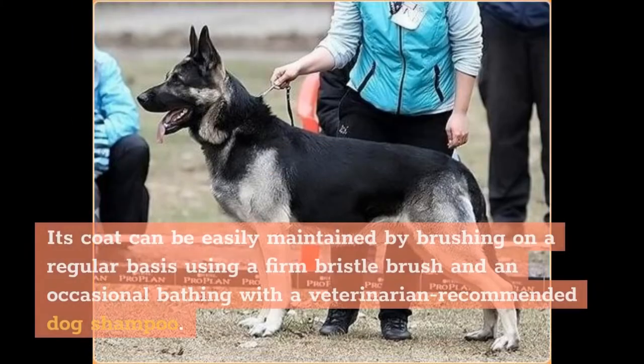Its coat can be easily maintained by brushing on a regular basis using a firm bristle brush and occasional bathing with a veterinarian-recommended dog shampoo.